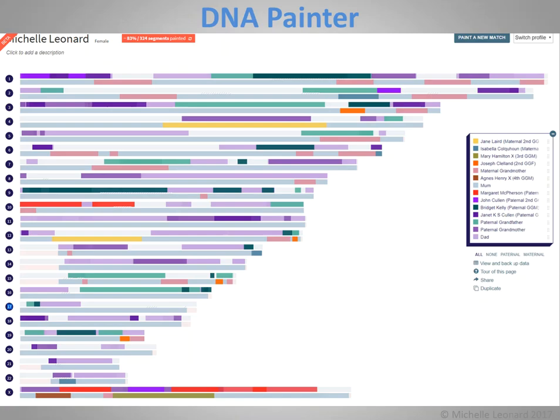This is another chromosome painting mapping tool called DNA Painter, which has just come out in the last month or so. If you're interested in chromosome mapping, I'd advise you to have a look at that as well.